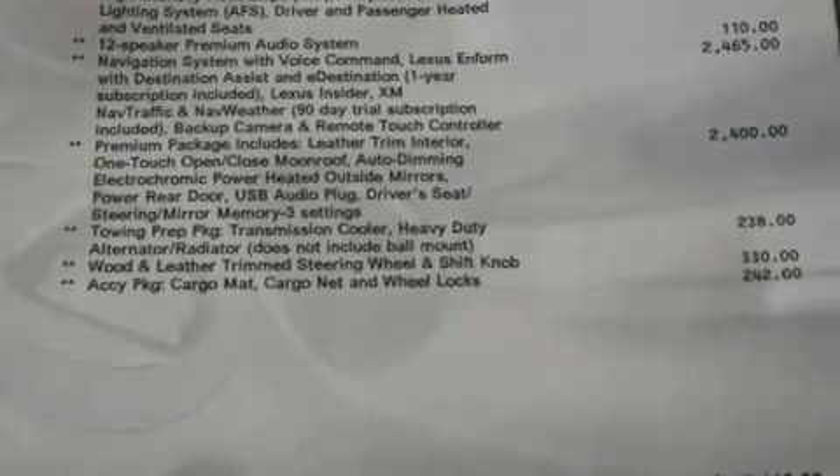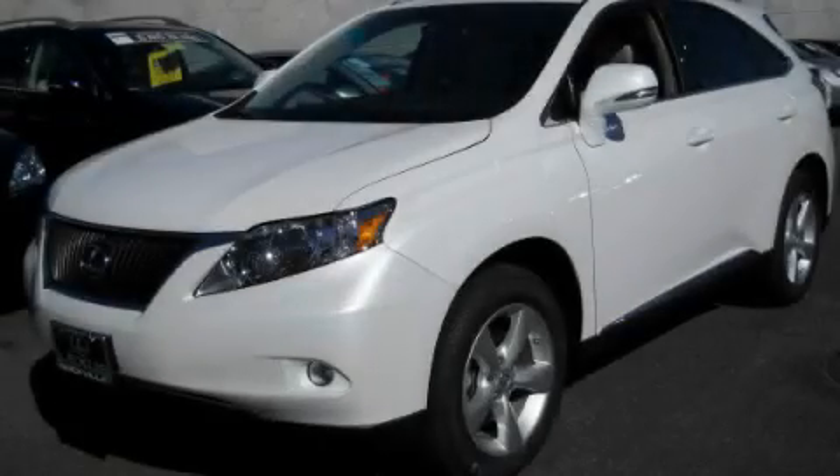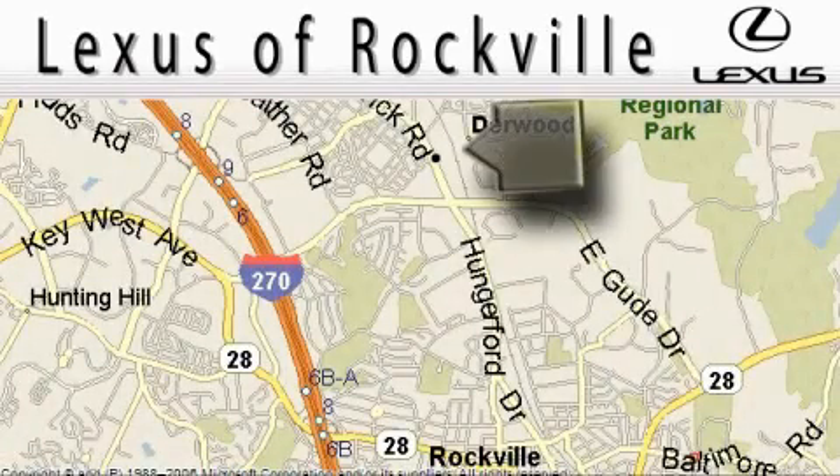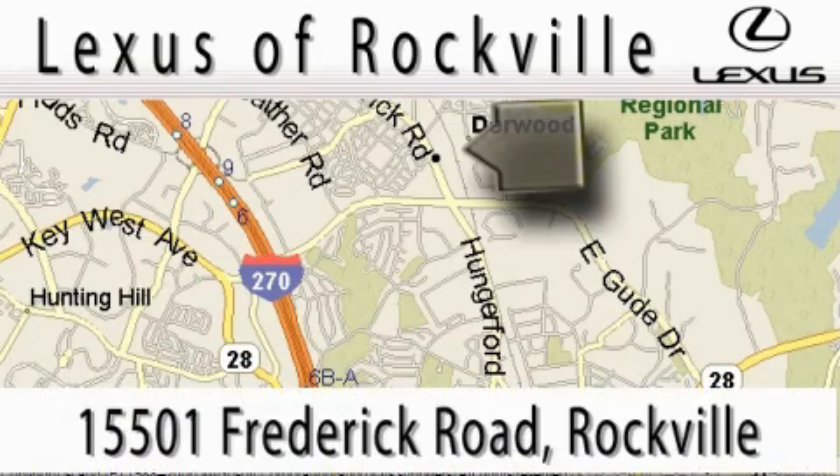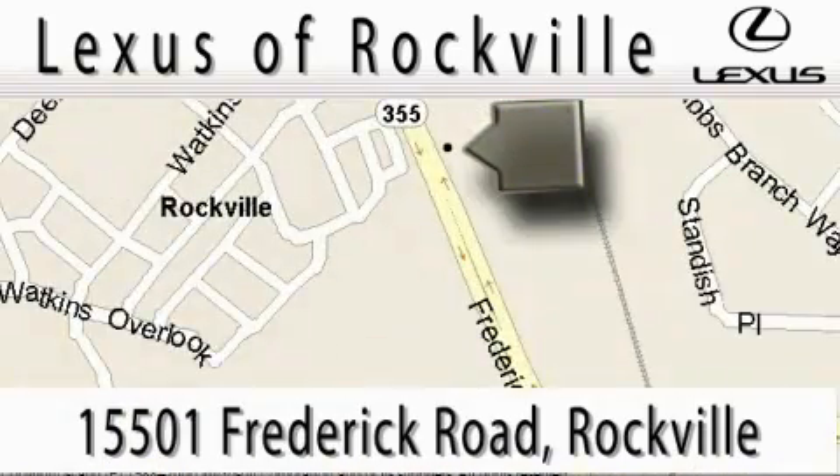Contact us today and schedule your opportunity to see this vehicle in person. Lexus of Rockville is located at 15501 Frederick Road in Rockville. Our main objective is to make your experience at our dealership a satisfying one, whether it's for sales, service, or a part.